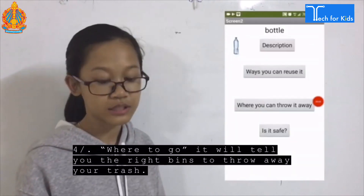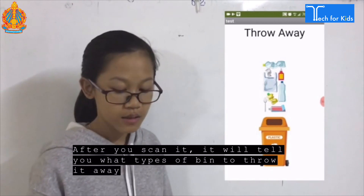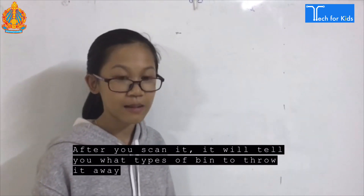Number four: Where to go. It will tell you the right bins to throw away your trash. After you scan the object, it will tell you what type of bin to throw it away in.